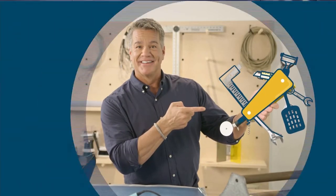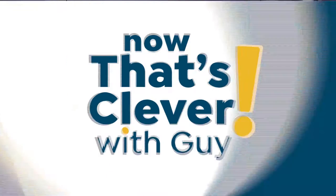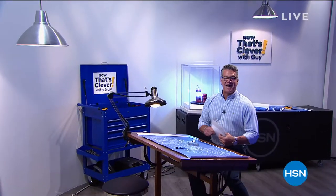Now That's Clever! Hey everybody, and welcome into Now That's Clever. My name is Guy. I'm excited about the next two hours.